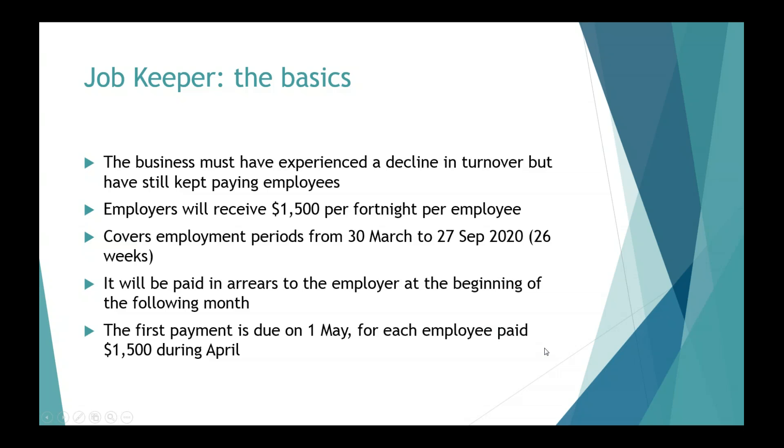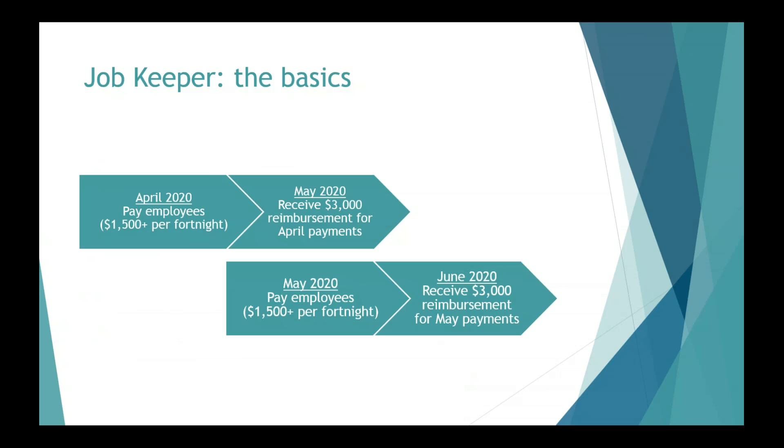So if you're paying someone $500 or $1,000, it's not like you get a partial JobKeeper Payment — it's nothing at all. One of the important things is people are getting payments in May, but the scheme starts on the 30th of March. I've got a diagram here to illustrate that on the screen. You pay people in April, you get reimbursed in May.